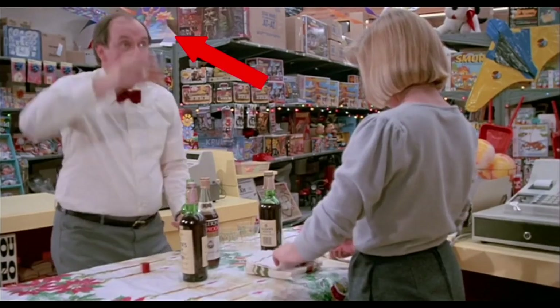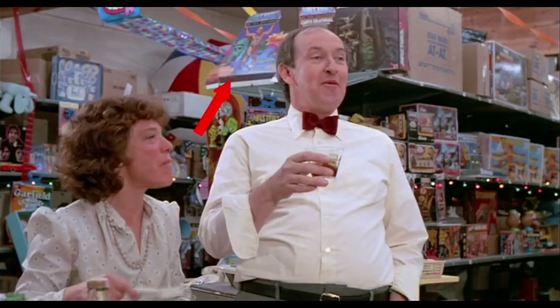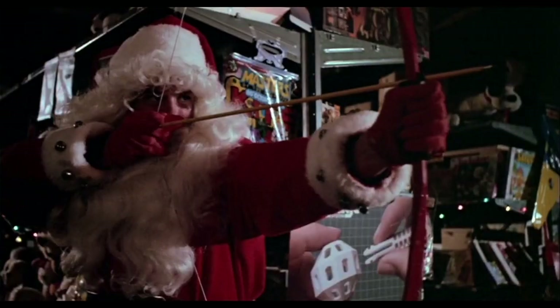Now if you look at this top shelf next to the Castle Grayskull, at first I thought this was some kind of He-Man toy, but I think it's some kind of store display of He-Man and the Masters of the Universe — you can see it a lot better in this scene here. And in the last scene, I thought this was a Masters of the Universe comic book, but the more I look at the package design I think it might be a Masters of the Universe kite. Let us know what you think.